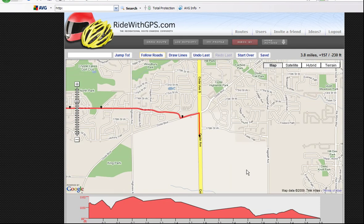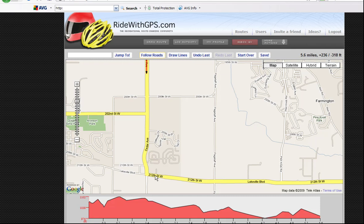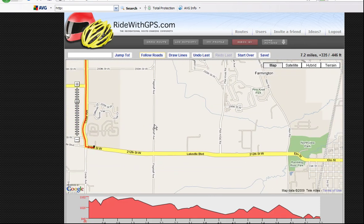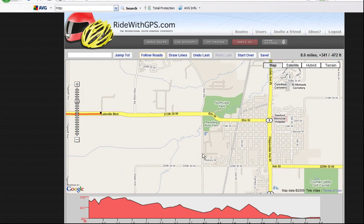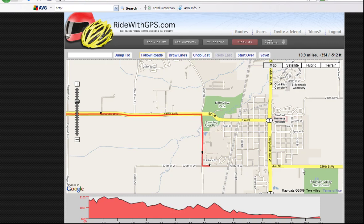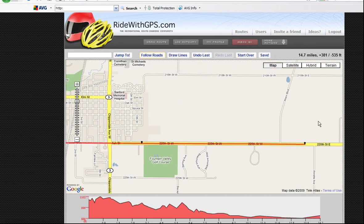Let me zoom out here and make a little quicker work of this. As I'm doing this, it's accumulating the totals up here in the upper right — 7.2 miles and 335 feet of climbing to this point. There's also a graph along the bottom. You can see it developing, showing the elevation changes as I ride along the route. That little blue ball is associated with where I'm at on the map and corresponds to the graph below.